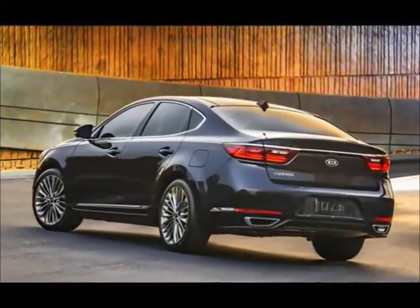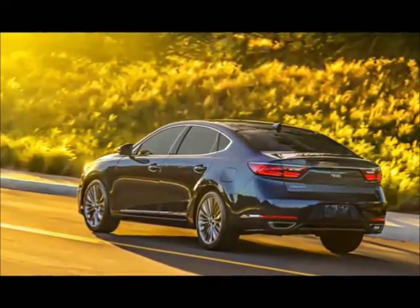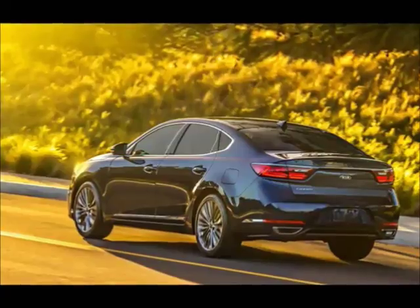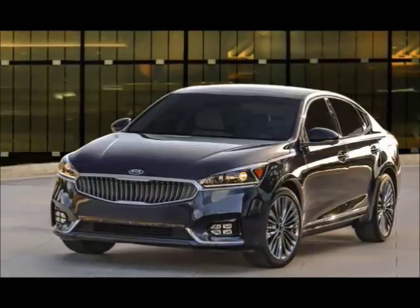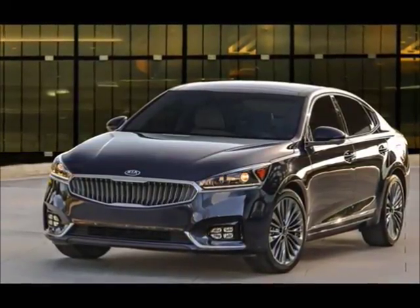No longer looking like an engorged Optima, the new model takes a strong stance with tall, clean body panels made of heavier gauge, more dent-resistant steel, says Kia, sizable fender flares, and a high ducktail trunk. Kia's signature tiger-nose grille now stretches into the headlamps, which, like the tail lamps, feature E-shaped LED accents. The steep windshield leads into a longer, more...